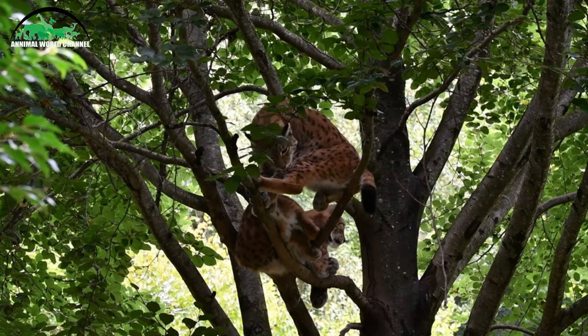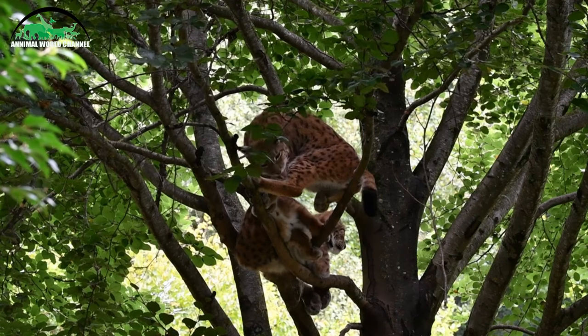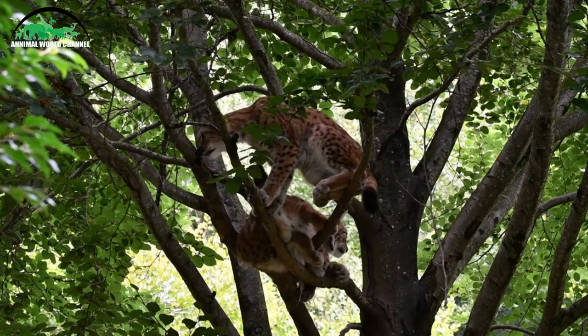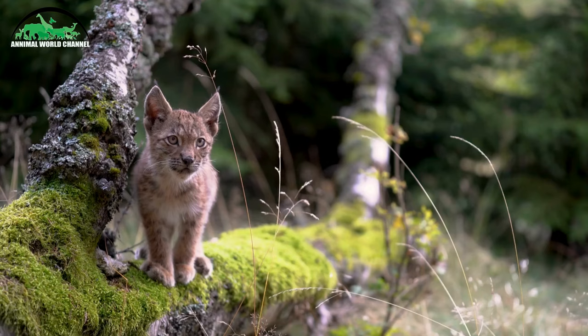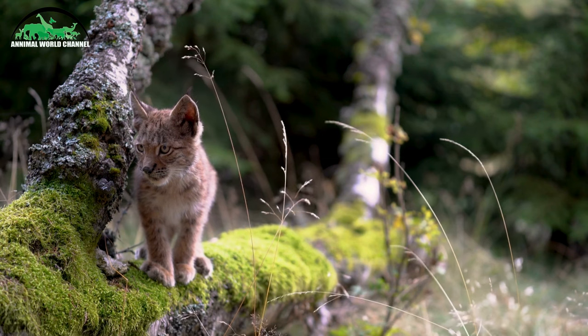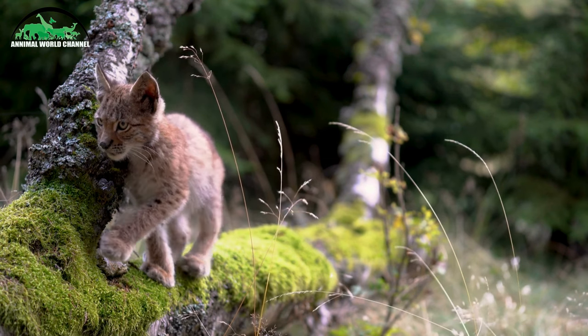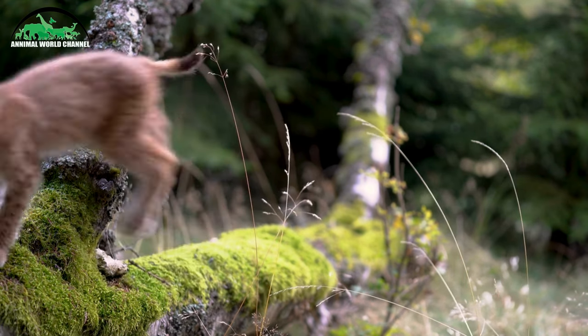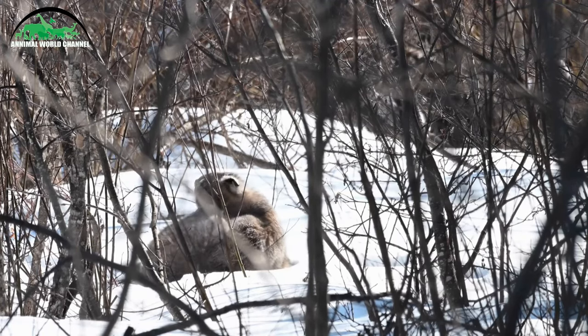Les lynx sont surtout actifs au crépuscule et au lever du soleil. Ils chassent principalement à l'affût. Comme la plupart des félins, les lynx asphyxient généralement leurs proies par une morsure à la gorge, sans utiliser leurs pattes pour les assommer. Ils peuvent parcourir leur territoire à la recherche de proies sur plusieurs kilomètres. La fréquence de chasse est d'une proie tous les deux à trois jours.